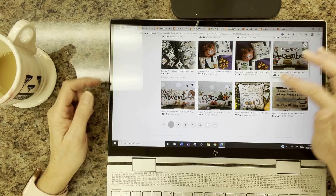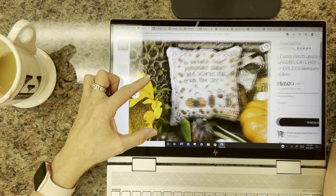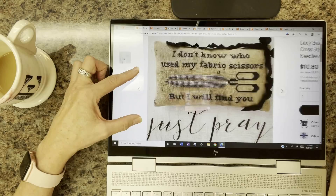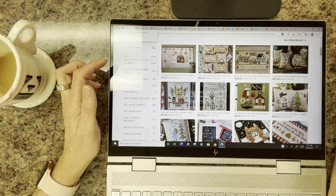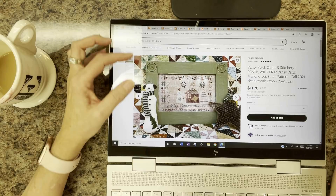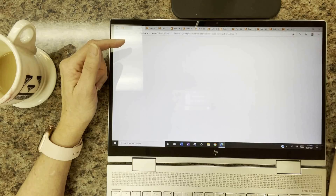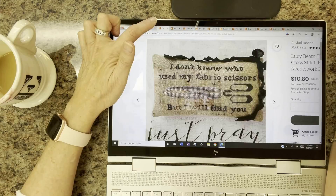Pansy Patch Quilts and Stitchery is new to Annabella's — a new designer I fell in love with. They have Acorn Catcher, and a series called Pansy Patch Manor with four seasons — Winter is shown here, along with Spring, Autumn, and Summer. Lucy Beam Threads has a funny one: 'I don't know who used my fabric scissors but I will find you.' Heartstring Samplers has Haul Out the Holly — all cute little sentiments and quotes, available for pre-order.